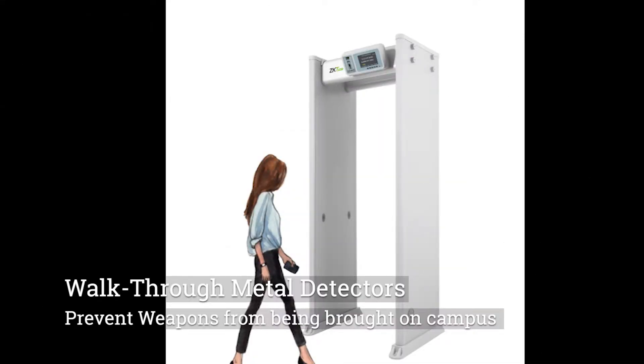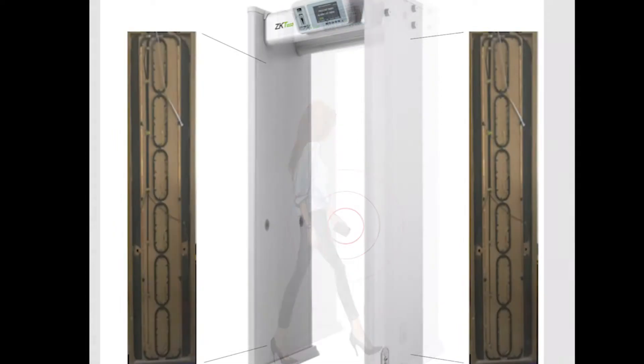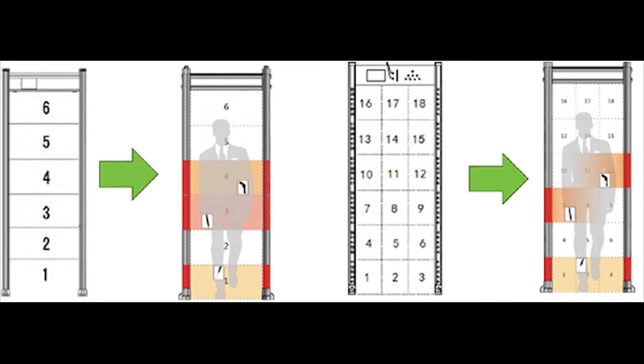Walk-through metal detectors are used in schools, sporting events, government offices, and concerts. The latest walk-through metal detectors include multiple zones that help pinpoint the exact position of the object.